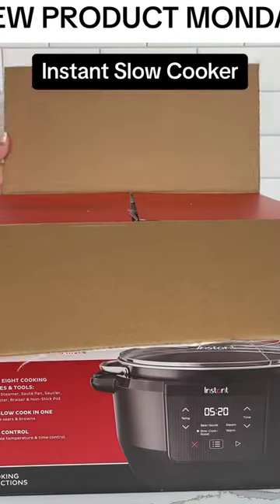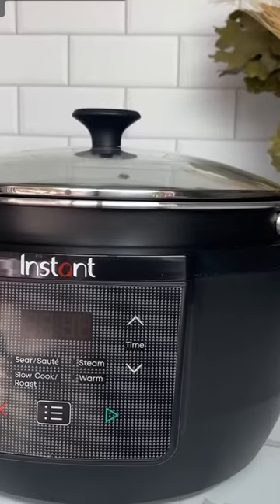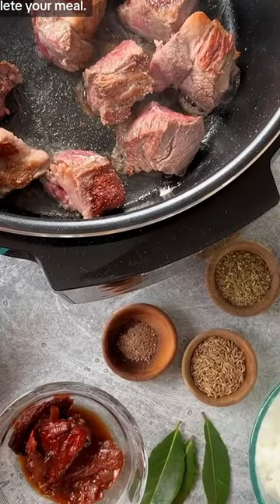Today we're unboxing our first slow cooker ever. This one pot wonder is multifunctional so you can sauté, slow cook, steam, and warm all in one pot. That means no need for a stovetop or oven to complete your meal.